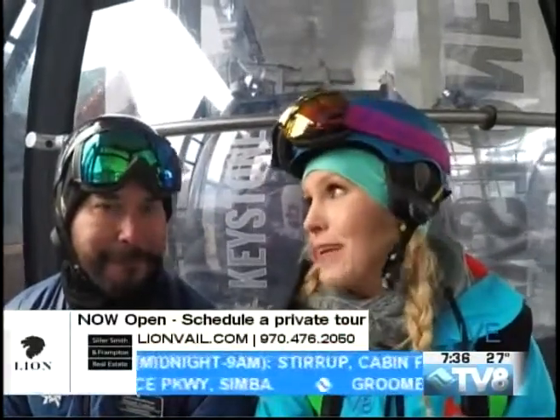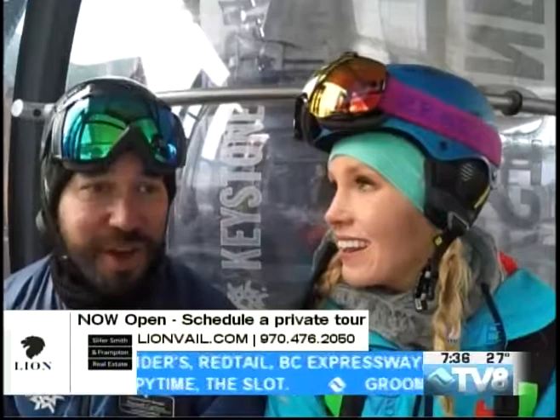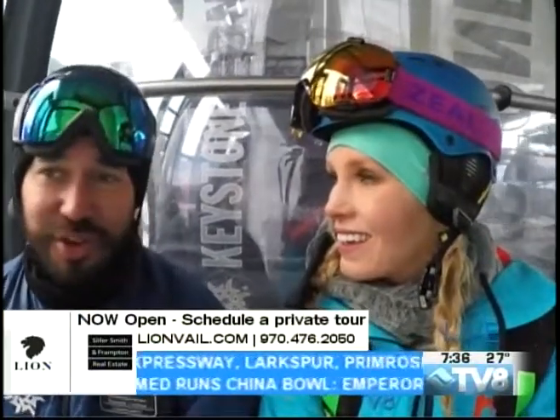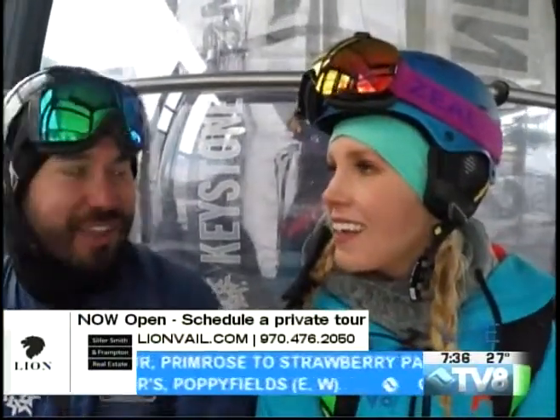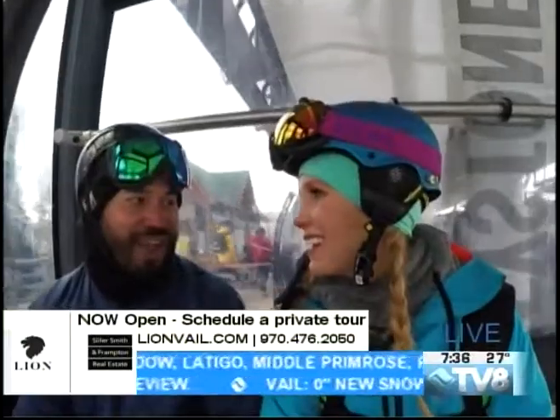Two weeks left of the season here at Keystone, but the conditions are so good. I was over here the other day — they're good. We've had more than two feet of snow in the month of March alone. Just two weeks to go of the season, and it's set through spring-like conditions right now. Things will continue to soften up throughout the day. Sunny days ahead. It's really a lot of fun right now.